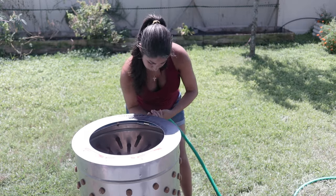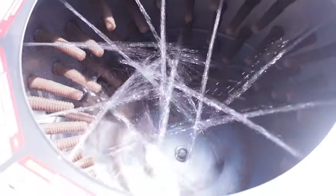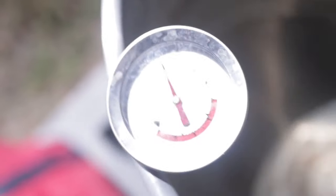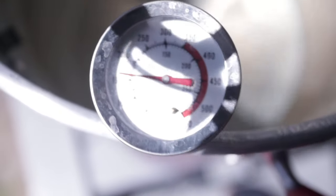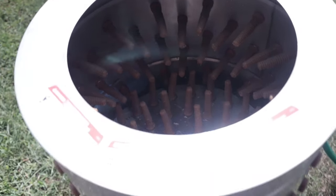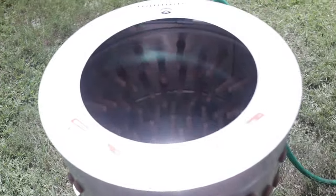I connected the water hose to our chicken plucker — it works pretty much out of the box. Here is our setup: we have our scalder connected to the propane tank, sitting at about 150 degrees. I find that between 145 and 150 is a good temperature. We have our cooler full of birds that we brought over from the other property, and our shiny new chicken plucker connected to the water hose. In a minute I'll turn it on and we'll set our birds in motion.